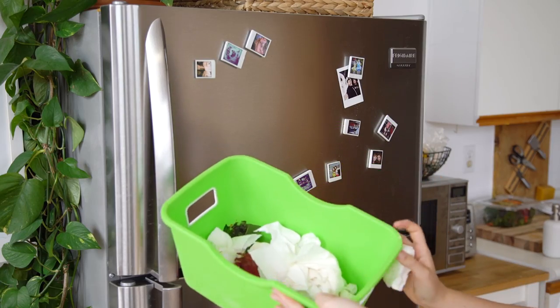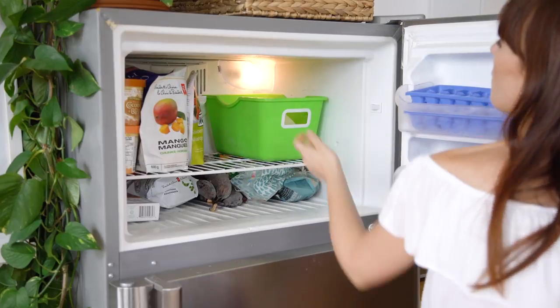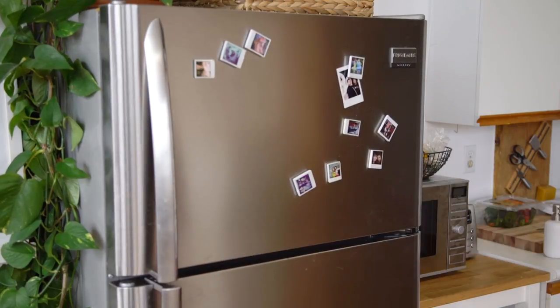Another great eco hack is to put your compost in the freezer. A lot of people don't like composting because it smells bad, attracts fruit flies, and gets messy. But this idea was inspired when we were in an Airbnb where the host kept their compost in the freezer. If it's frozen it doesn't smell, it doesn't attract bugs, and you're much more likely to actually compost. I literally didn't compost until this freezer solution.